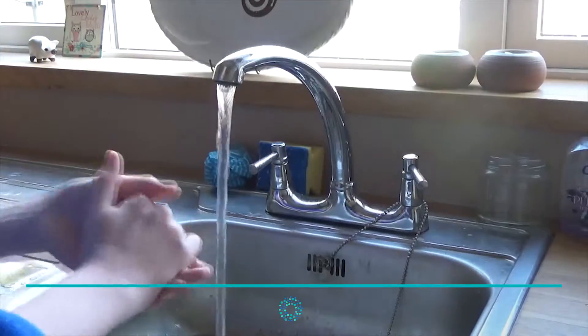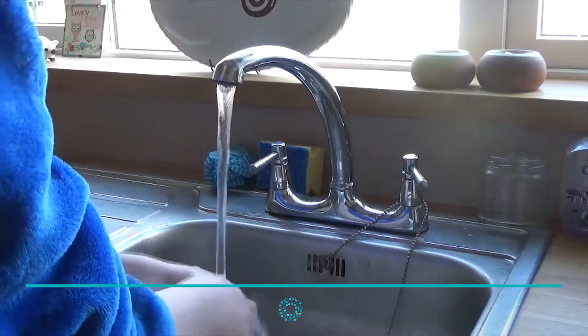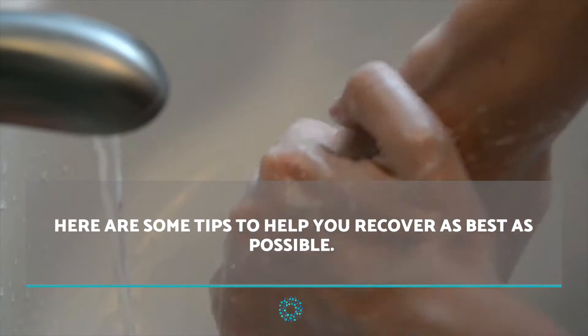Clean the wound. Cleaning the wound with soap and water is necessary, and preferably you should do it by hand. Do not scrub the wound and pat dry briefly with a clean dry towel.